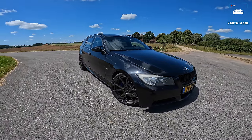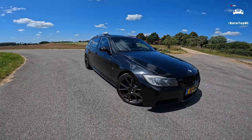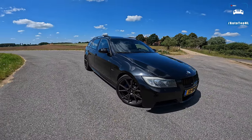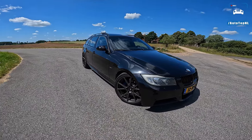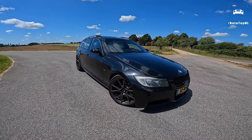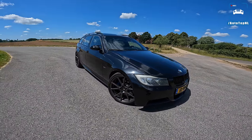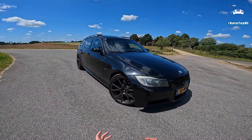It's the second N54 335i we've done in a few months and they are just so cool. I love the no-nonsense approach with this one — it is pretty much a sleeper and just freaking awesome. Today I'm going to show you around it and cover the mods, or most of them at least.